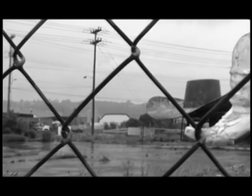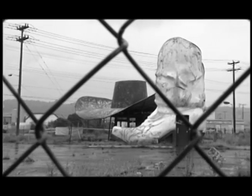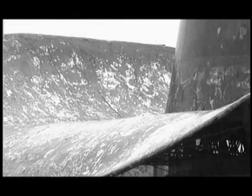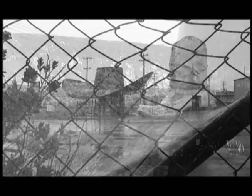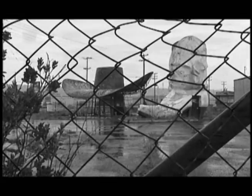Gather round, buckaroos. I'll tell you a story. I got a hat and a pair of boots. The one stood proud and Texas tall on a concrete range. It was the wild Northwest, after all.